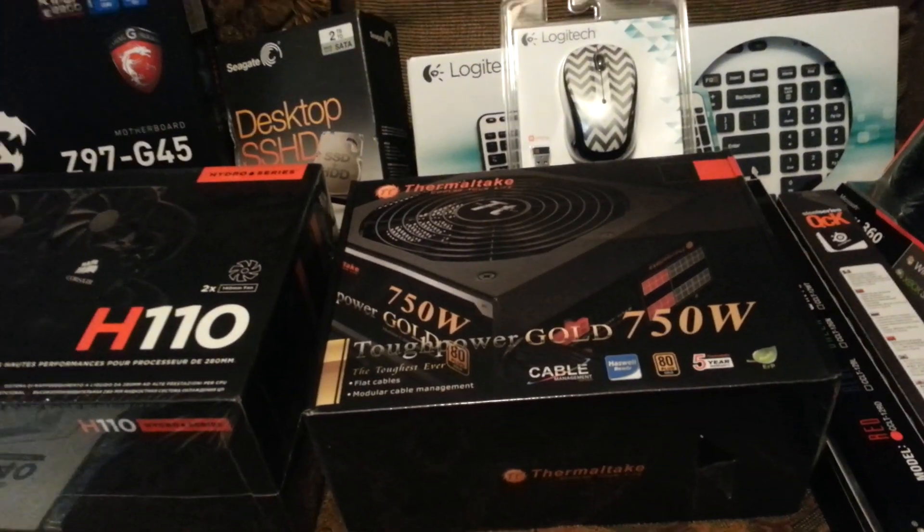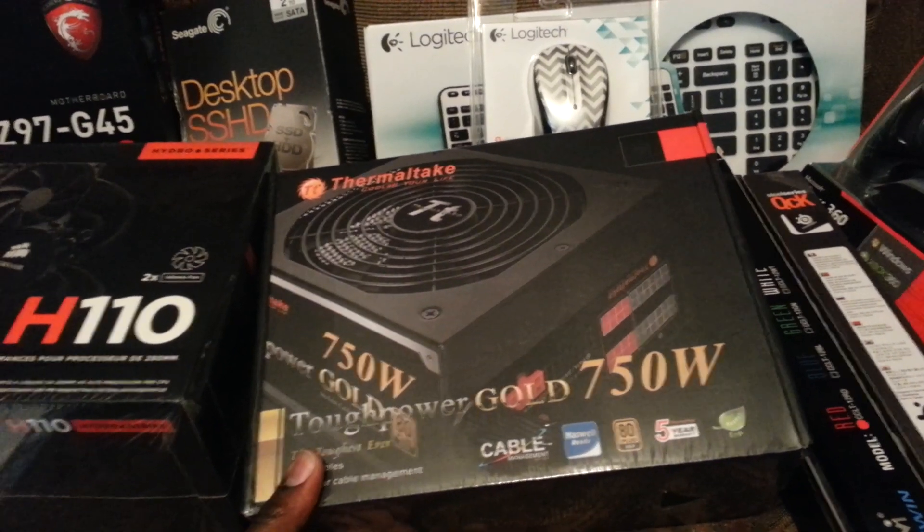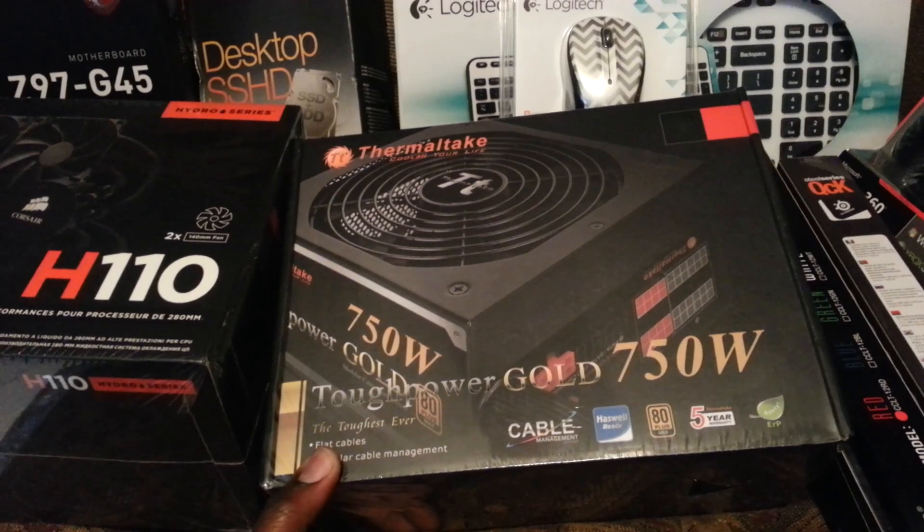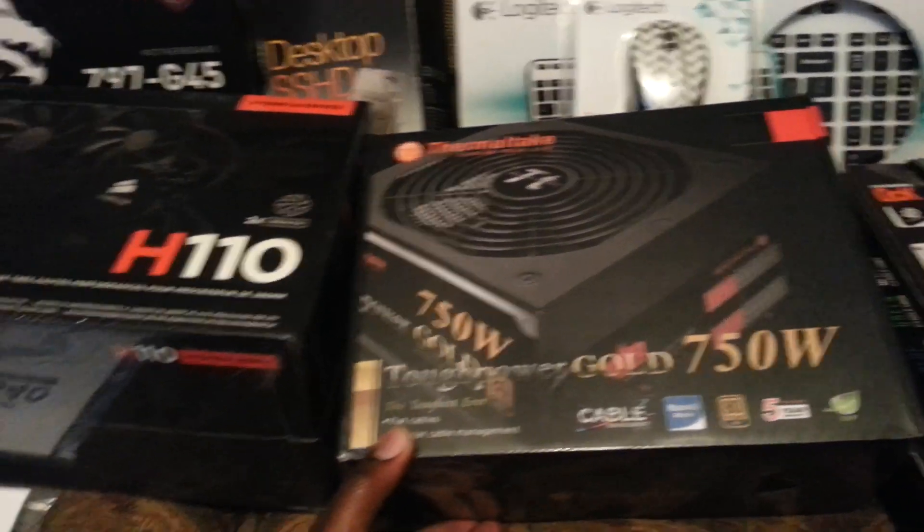For the power supply, I went ahead and got the Thermaltake 750 watts, the gold edition. I think I did pretty good on that.